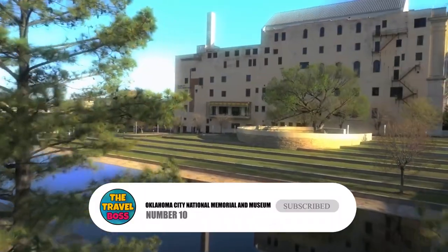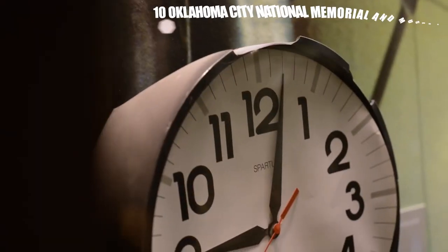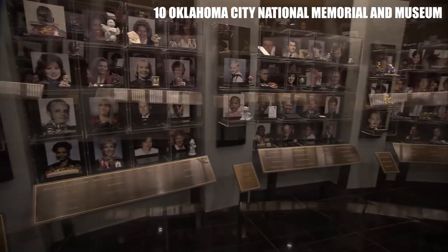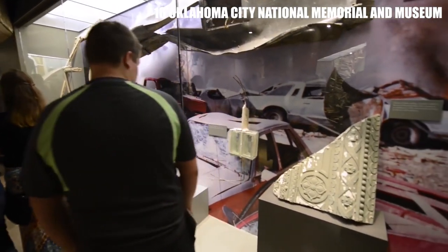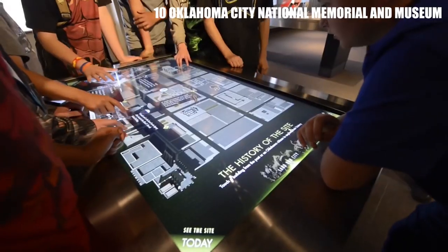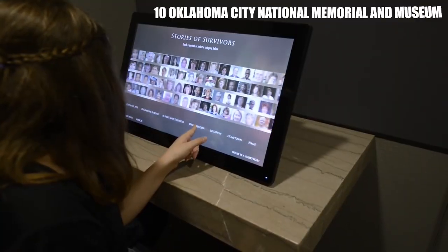Number 10: Oklahoma City National Memorial and Museum. This museum and memorial commemorate the tragic bombing that occurred in 1995. The outdoor memorial includes a reflecting pool, symbolic gates, and a field of empty chairs to honor the victims. The museum inside tells the story of the bombing and its aftermath, and is a poignant and emotional tribute to those who lost their lives.